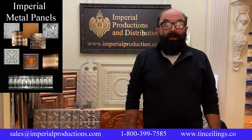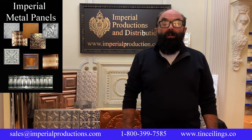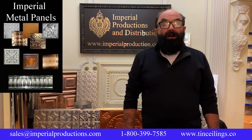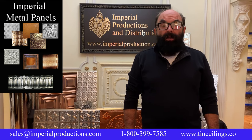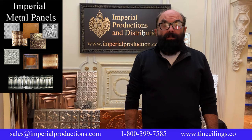I'll look at the various materials we have to offer, how to find the right panel on our website, we'll look at 10 panel styles, we'll have a look at our custom and historic recreations, ceiling preparation, how to plan your tin ceiling project, and how to install tin ceilings and finish them.